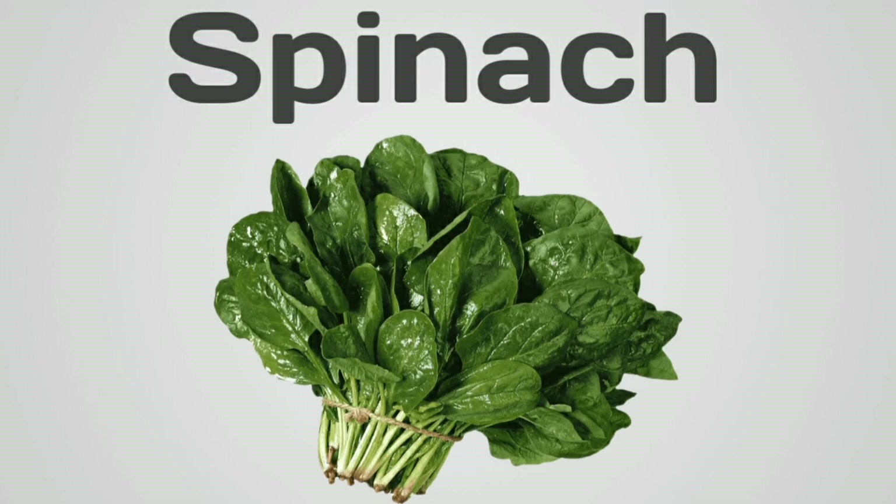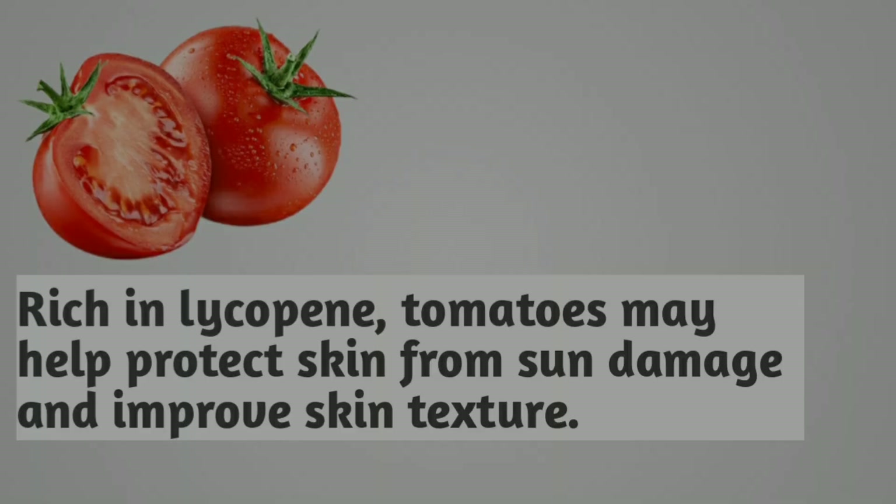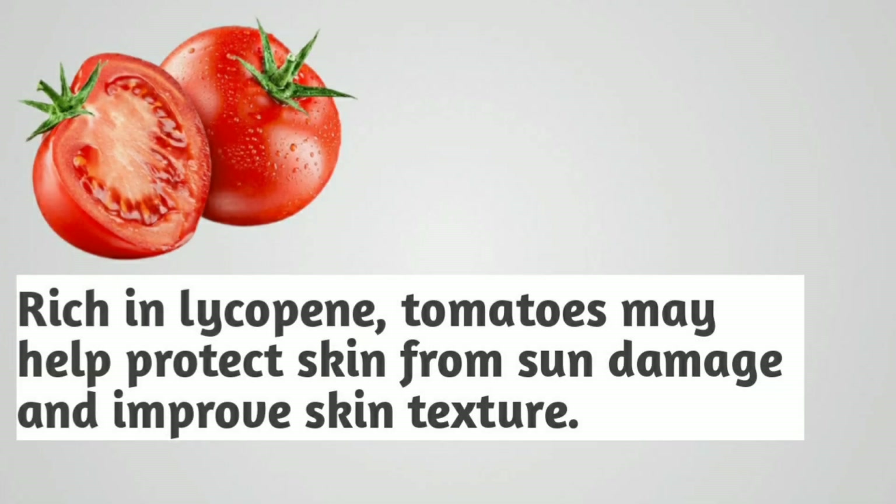Spinach. Packed with nutrients like vitamins A and C, spinach supports skin cell repair and fights inflammation. Tomatoes. Rich in lycopene, tomatoes may help protect skin from sun damage and improve skin texture.